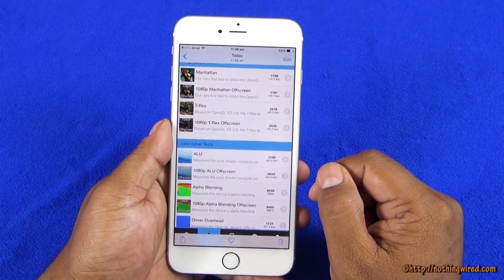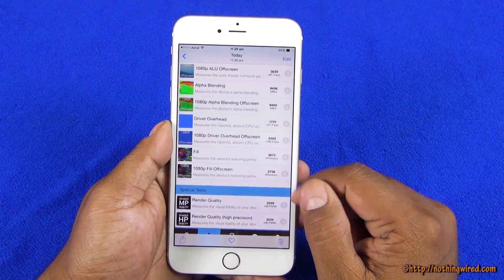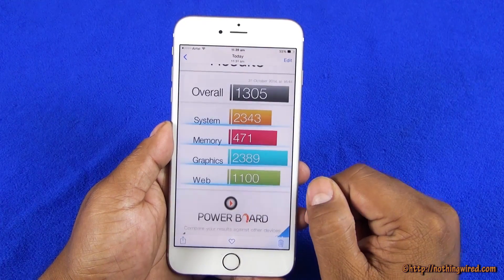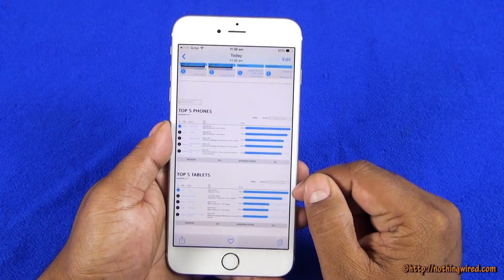We also did GFX testing and those are the scores for your information. And then the Basemark OS 2 overall score is 1305, which is very, very good — including the web scores and some of the other scores.